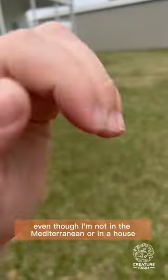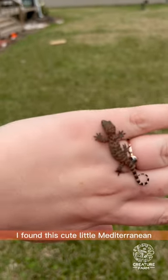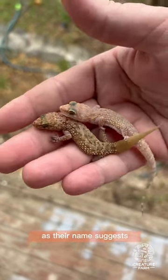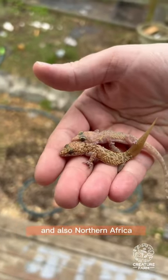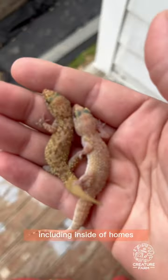Creature fact! Even though I'm not in the Mediterranean or in a house, I found this cute little Mediterranean house gecko in my garden a few days ago. As their name suggests, these geckos are originally native to southern Europe and also northern Africa, and they do really well in and around urban developments, including inside of homes.